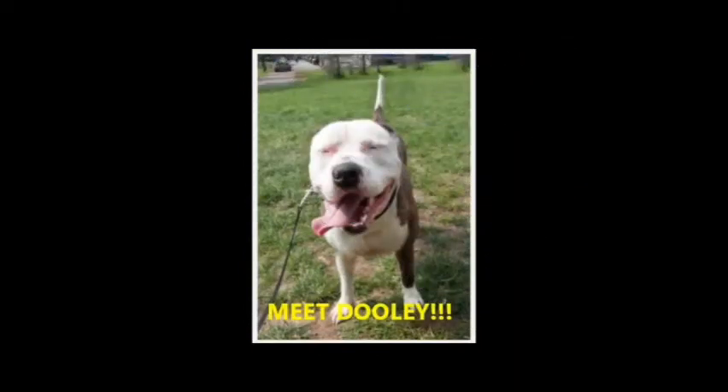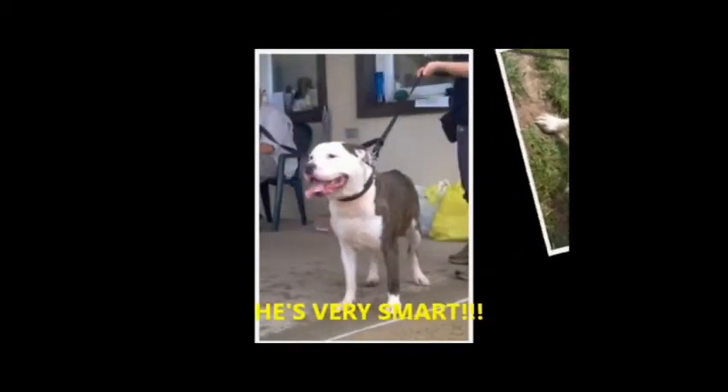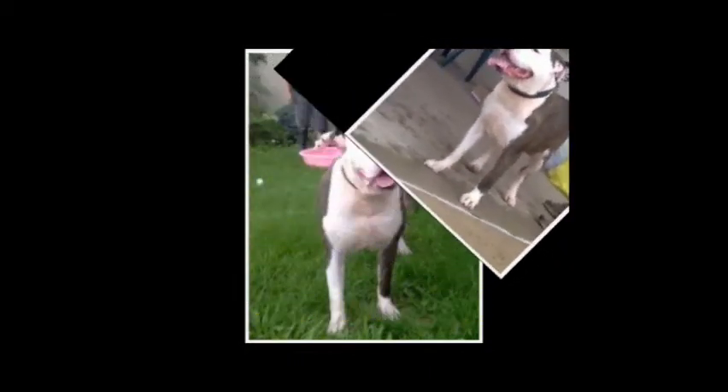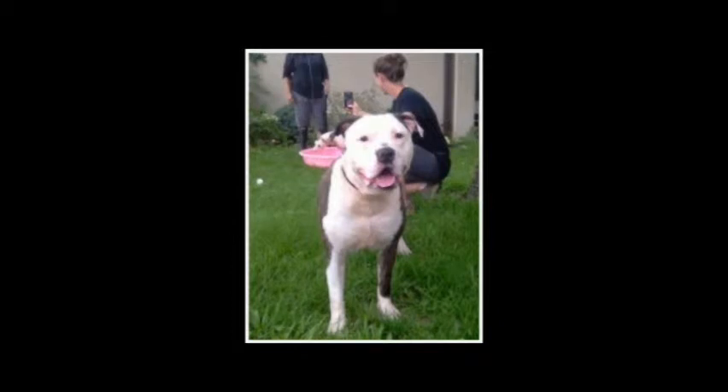Dooley is a beautiful five-year-old American Bulldog who was brought to the shelter due to a divorce situation. According to his previous owners, he is crate-trained and house-trained. He also knows basic commands like sit, stay, come, and lie down. He is healthy, neutered, and up-to-date with all his shots. Please consider opening up your heart and home to this wonderful boy.